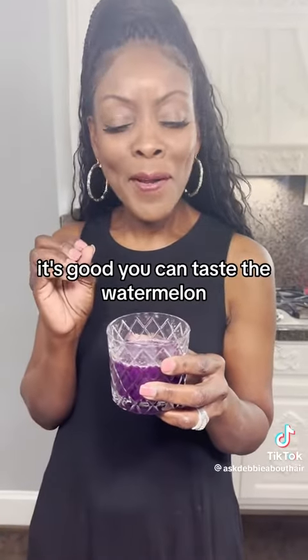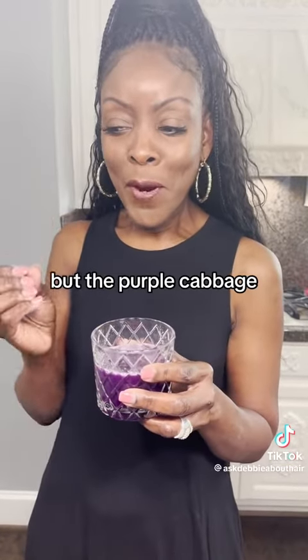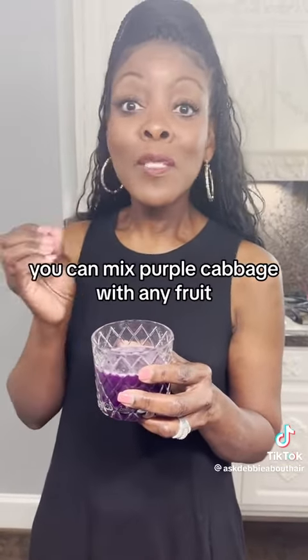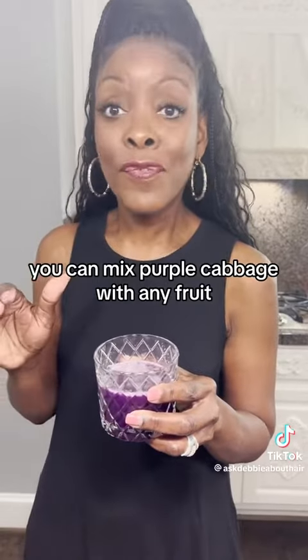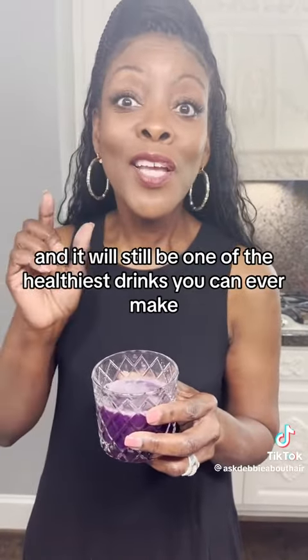You can taste the watermelon — it's like an undertone of watermelon. But purple cabbage you can mix with any fruit and it will still be one of the healthiest drinks you can ever make.